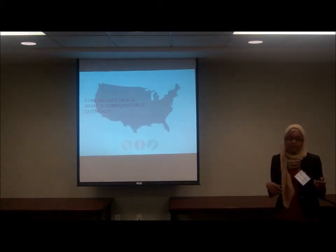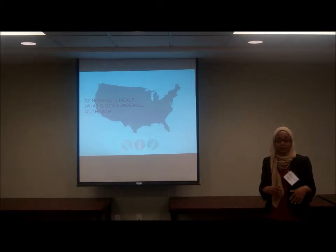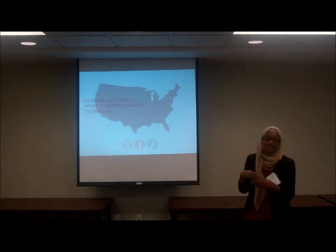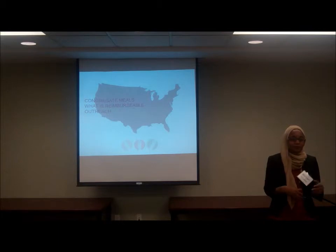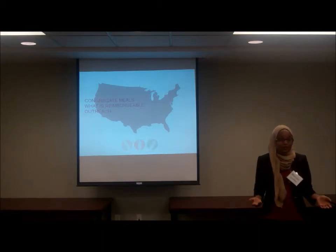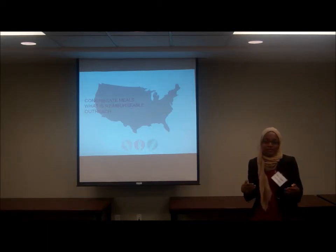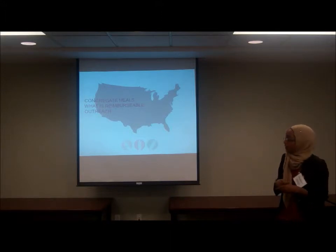As someone working to recruit site sponsors and increase participation, I wanted to talk about certain things in the federal policy that made it harder to implement on the ground. Pittsburgh is very hilly, which makes it beautiful but really difficult to run programs effectively — specifically summer food — because there's a congregate meal requirement that requires kids all be in the same place to receive a summer meal. Often in Pittsburgh there'll be a feeding site at the bottom of a hill and a low-income community at the top. On paper they look close, but there's a steep hill, lots of cars, and no sidewalk, making it much farther. There are also rural parts of Allegheny County where there's just not a place where kids can congregate, so this requirement makes the program hard to carry out.